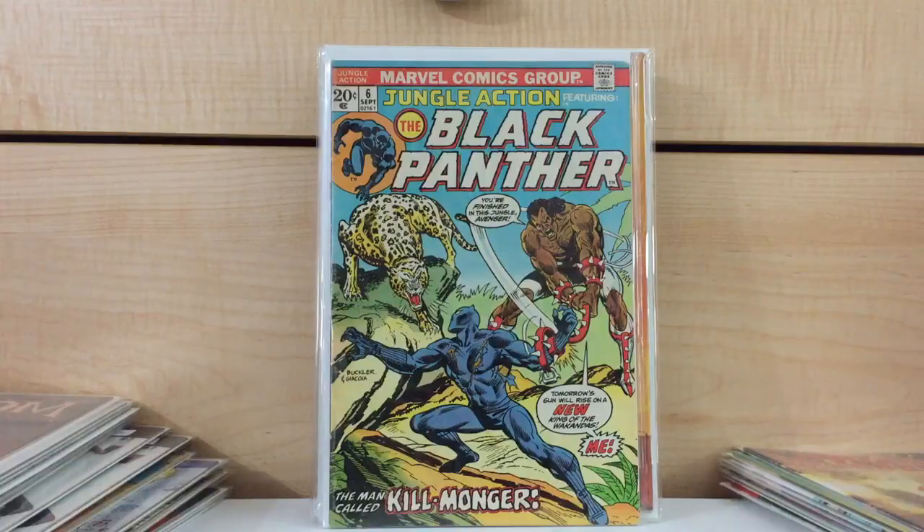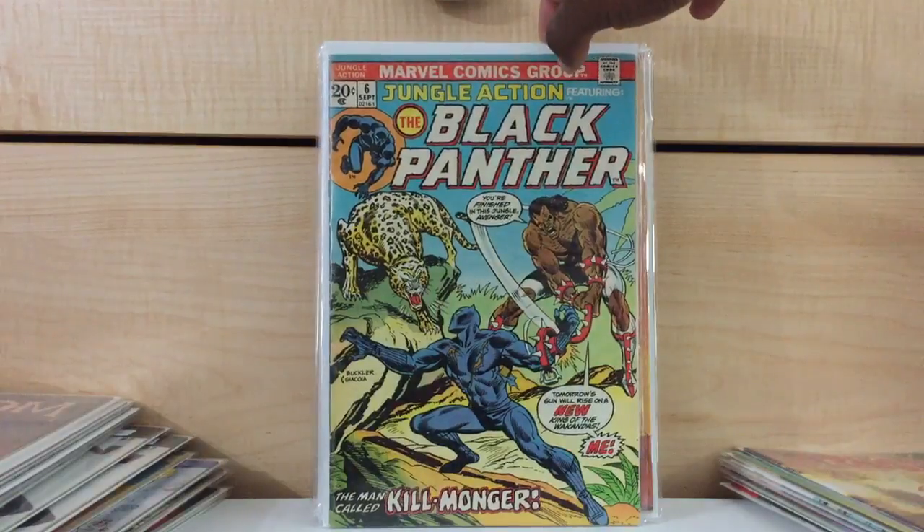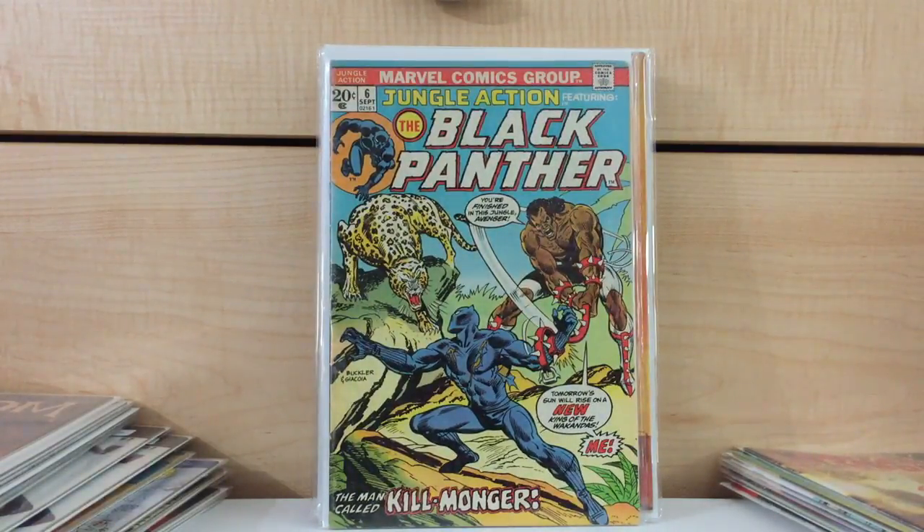I learned my lesson with the first appearance of the Silver Samurai. I paid less than $10 for probably four near-mint copies. It's not a loss, but I held on to them when they were going for like $200. Then the Wolverine movie came and gone, and now they're back to being like $20 books at the most. So I had to sell that near-mint copy. But I have a VG — probably a VG, very good copy of Jungle Action number 6. I'm happy with this one.